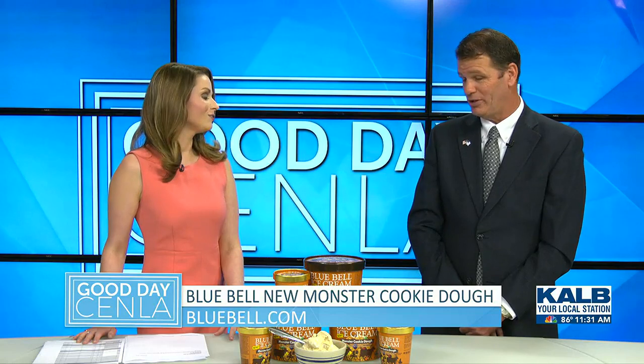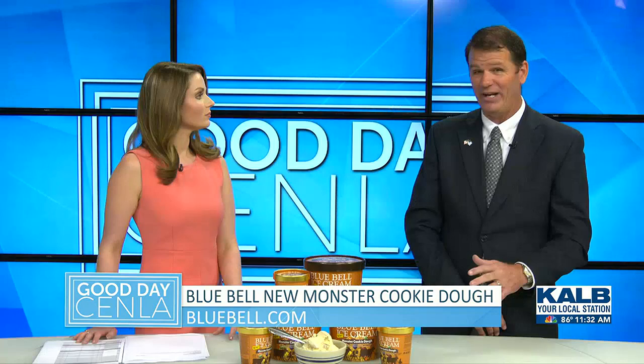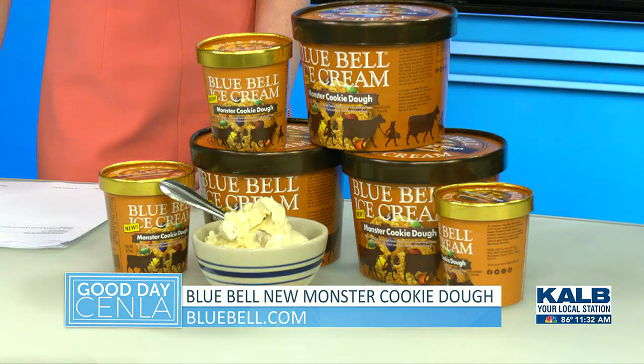We also have a Java Jolt — it's a coffee-flavored ice cream that we brought back. It's just in a pint. It's actually a new flavor: coffee ice cream with a coffee fudge swirl and dark chocolate chunks. So if you're a coffee fan, it's doing real well. If you can't find it right now, just be patient — we're going to get some more in. It's hard to keep it on the shelf.